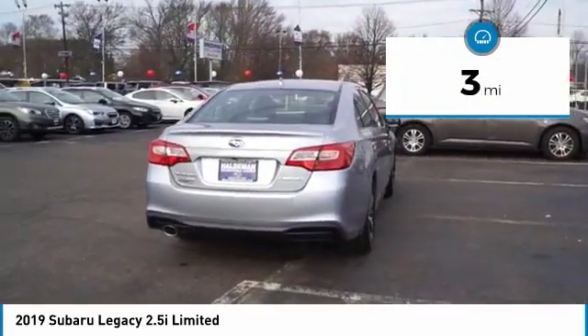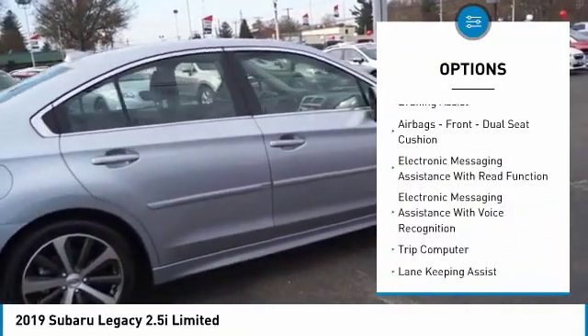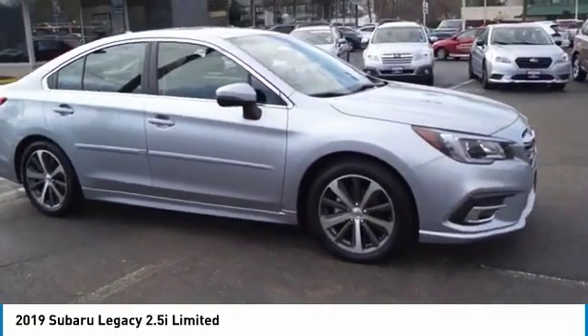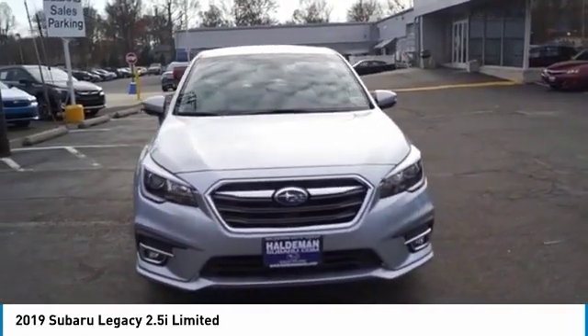Here are some of this vehicle's great options: power windows with safety reverse, active grille shutters, traction control, stability control, power brakes, braking assist, airbags front, dual seat cushion, electronic messaging assistance with read function, electronic messaging assistance with voice recognition, trip computer.